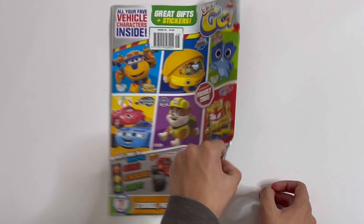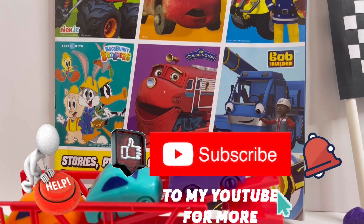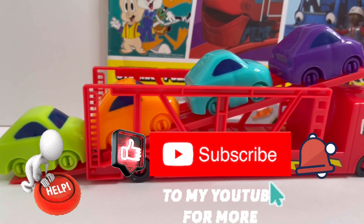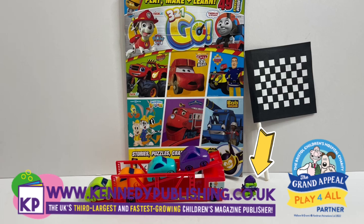And that is the end of the magazine. So guys, I hope you've enjoyed this video today. I want to ask for your help — please push that subscribe button and subscribe to my channel. And for the ones who have already subscribed, a massive thank you. And again, I would like to thank Kennedy Publishing Magazines for sending this magazine to me. Thank you. See you next time. Bye.